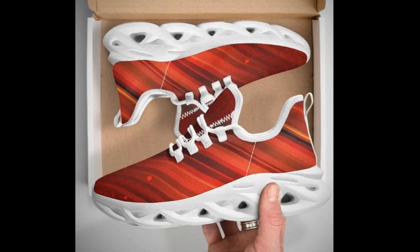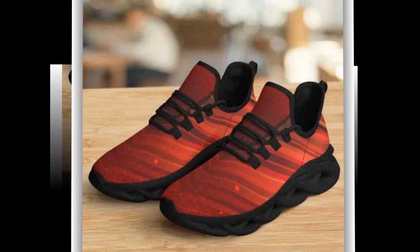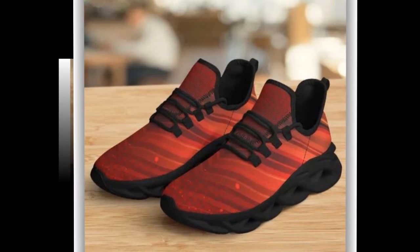These shoes aren't just about comfort — they're also about making a statement. They match perfectly with almost any outfit, giving you that effortless, stylish look.